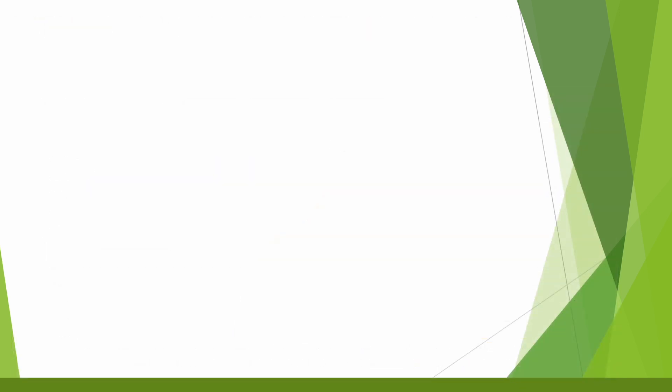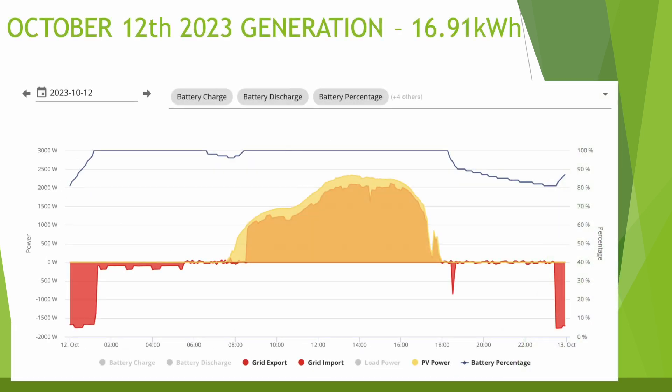I've added an extra chart this month showing the same graph but also including export and import, as it really shows nicely how I'm now using the Intelligent Octopus Go tariff as solar generation drops off throughout the year. The battery gets charged in the cheap hours between 11:30pm and 5:30am to 100%. The export curve in red almost exactly matches the generation curve in yellow, and generation throughout the day kept the battery at 100% during daylight hours, only dropping to 80% for the rest of the day.